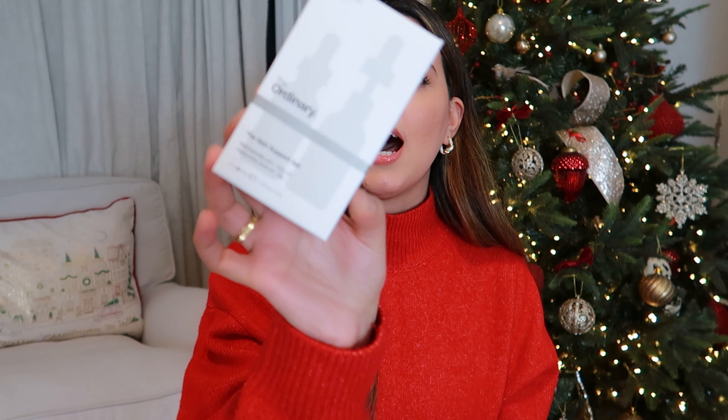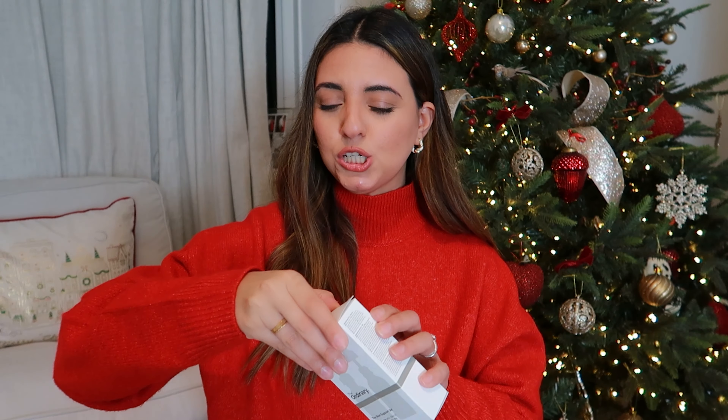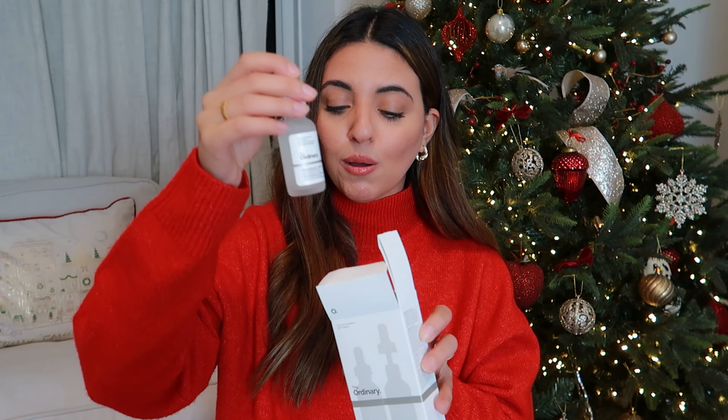Another skincare product he got me, which I've wanted to try for a while, is The Ordinary serum set. It's a little gift set that comes with a hyaluronic acid and a niacinamide. I'm pretty sure most people have used these already because they're so popular. I have started using them for probably just under a week and I would say I've actually noticed a difference — my breakouts have reduced so much, so far so good. He also got me a ton of bamboo cotton reusable makeup pads to remove makeup, and some muslin cloths because I always complain that I run out of them before the end of the week.